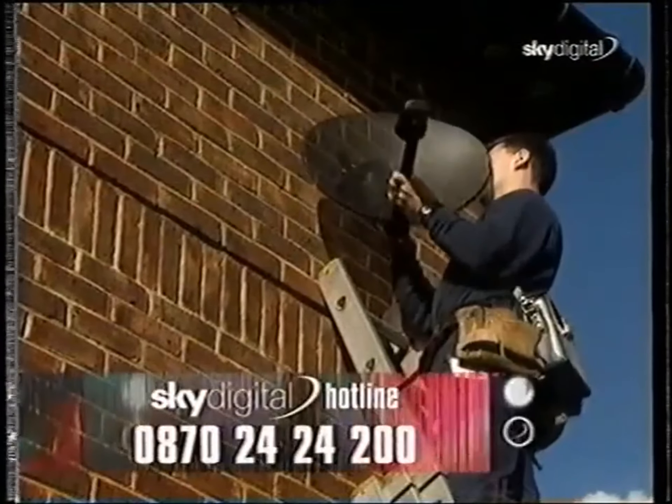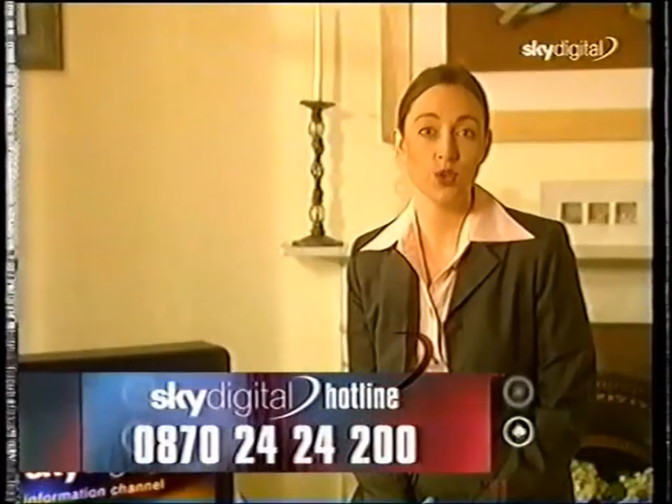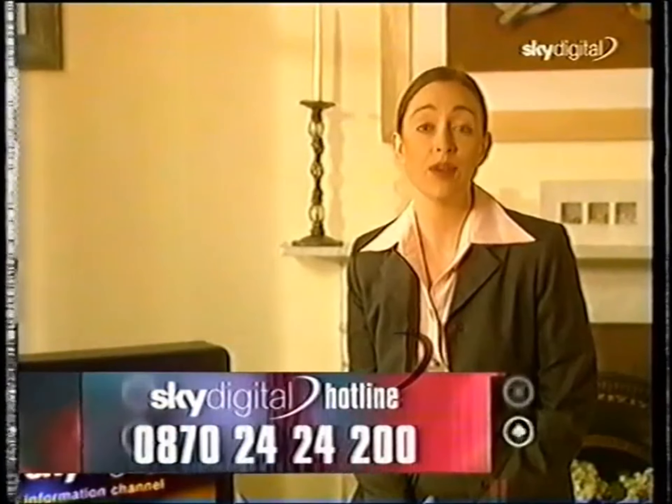Feel free to call us on 0870 2424 200 to order your information pack, or with any questions you may have about this offer. Thanks for watching.